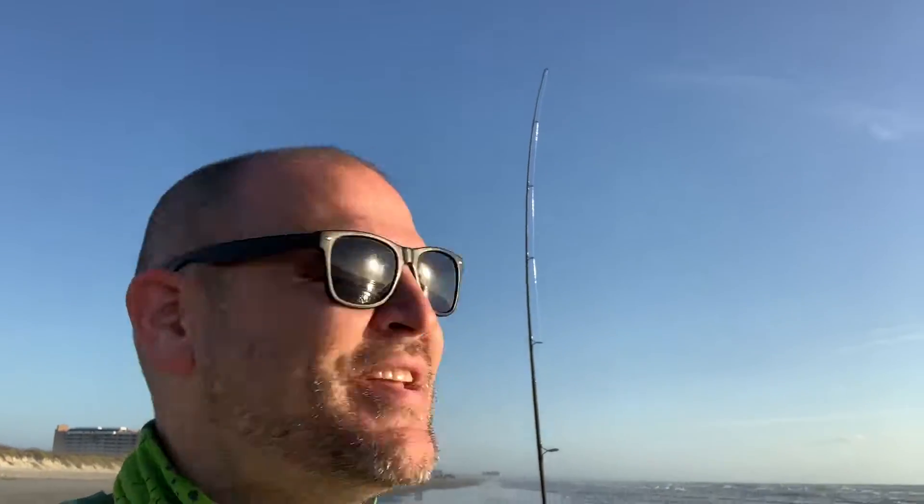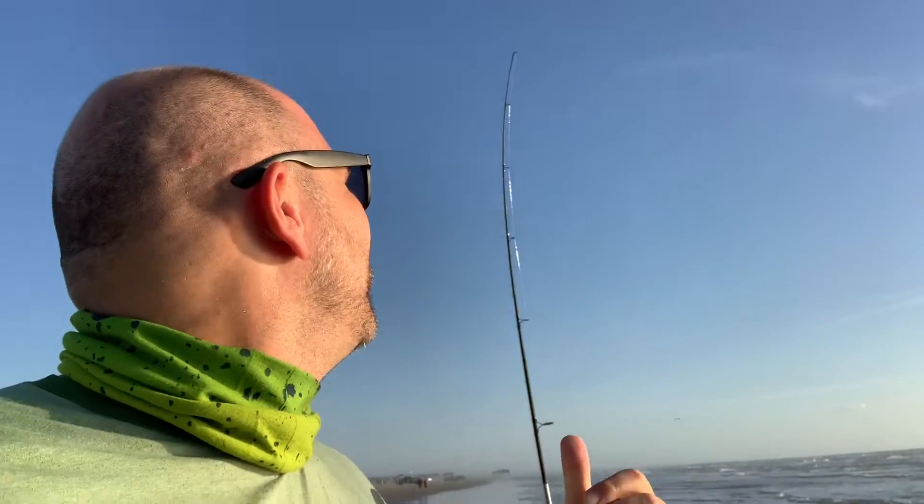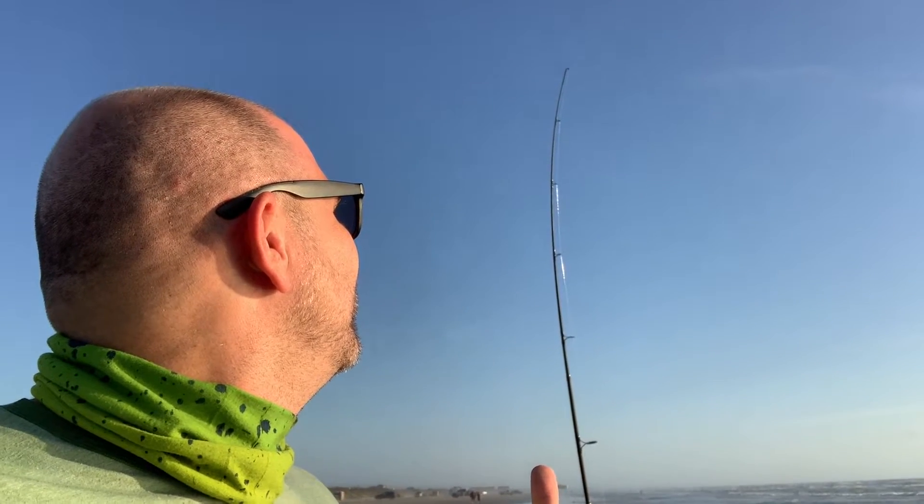I just reeled in a catfish over here — toss that back, we don't need any of that nonsense. There it goes again, I'm telling you — on the shrimp, as soon as it hits the water I'm getting bites. So far smaller fish, but I think I gotta change this other rod to shrimp.